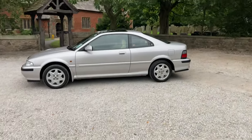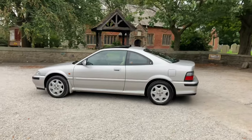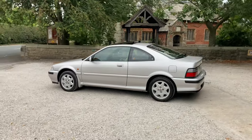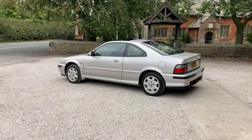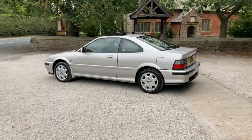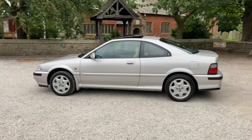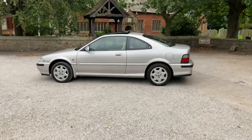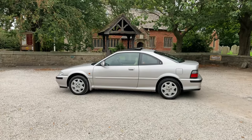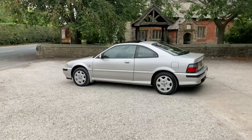Ours is finished in Platinum Silver, because it's one of the later cars. The initial ones came out in a colour called Quicksilver. This is Platinum, our car, and was first registered on the 9th of August 1995. The first owner was a Rover dealer, we believe, which was RH Collier — they were from Birmingham.